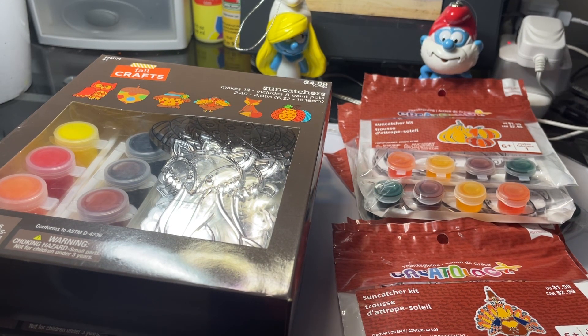Let me know in the comments if anyone is interested in buying these once I get them painted. I'll put my email in the description box so y'all can email me — y'all are welcome to email me anytime. So yeah, that's what I've got in my inventory in stock.